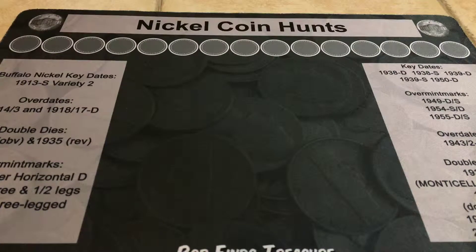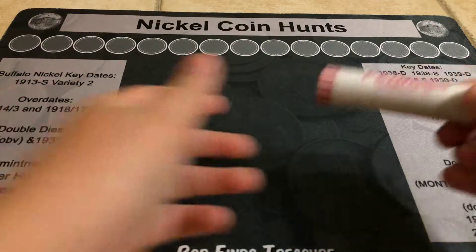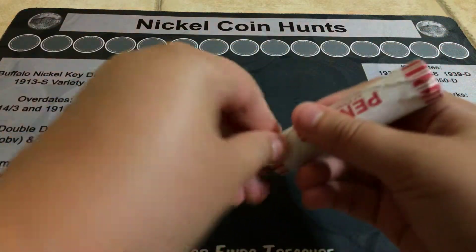Hey guys, welcome back to Penny of the Day. So let's get started and see what we get. I'm going to get a roll here and see what we get. First I'm going to open up my box so I can put the pennies in.